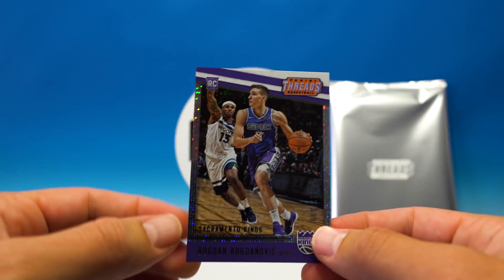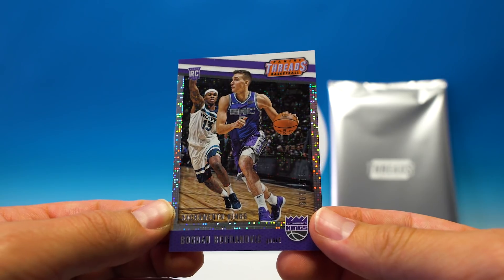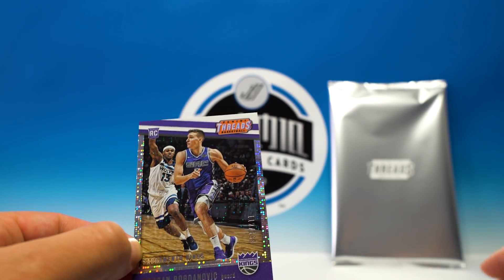And another one — this one is numbered 112 of 199, Bogdanovic. So pretty sweet, we got two dazzles!